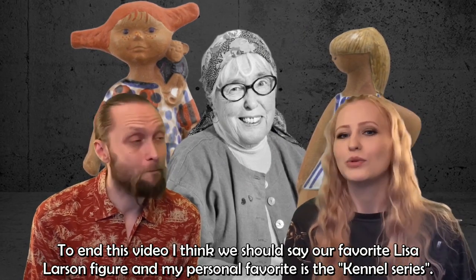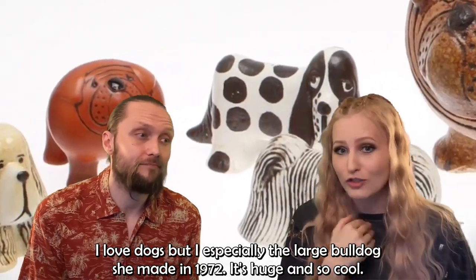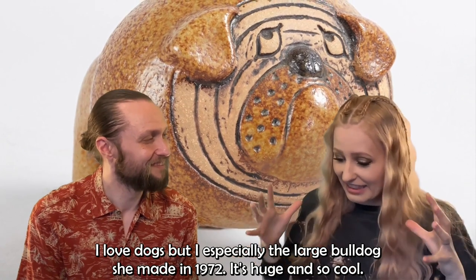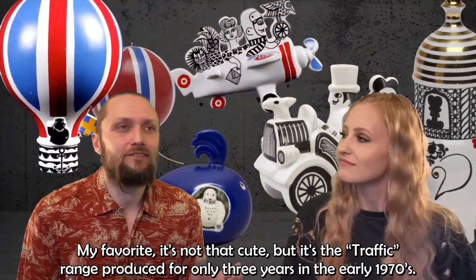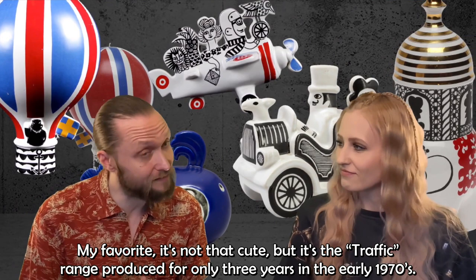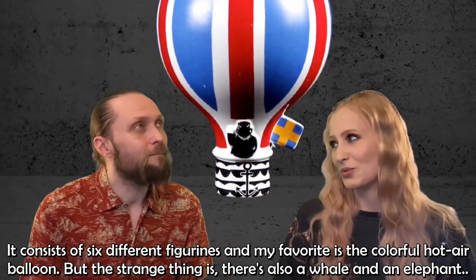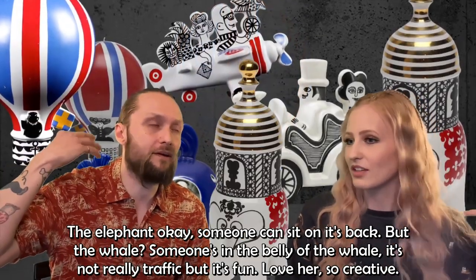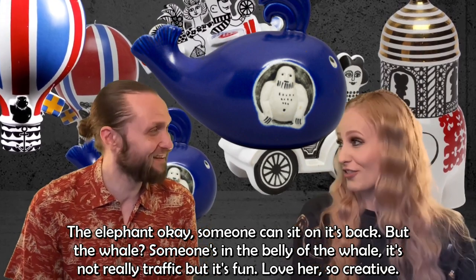To end the video, the hosts share their favorite Lisa Larsson figures. One favorite is the Kennel series — especially the large bulldog made in 1972, described as big and very cool. The other favorite is the traffic range, produced for only three years in the early 1970s and consisting of six different figurines, including a colorful hot air balloon, a whale with someone in its belly, and an elephant with a rider — a quirky but fun collection.